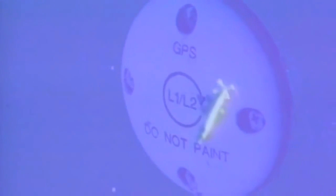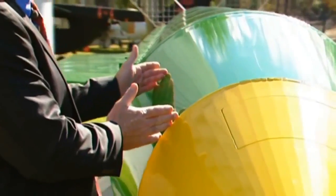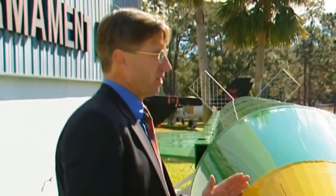Unlike the Daisy Cutter, the MOAB has a guidance system. During its flight of up to three nautical miles, GPS and internal gyroscopes guide the bomb toward the target, where it explodes just before impact. When the fuses hit the ground, the main charge will go off before it actually impacts the ground.